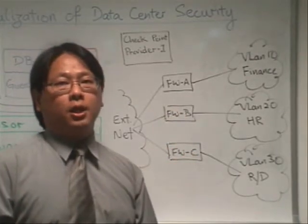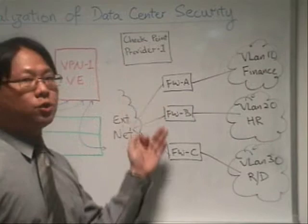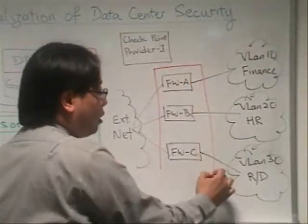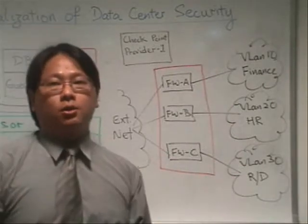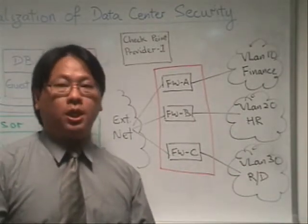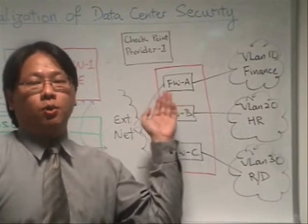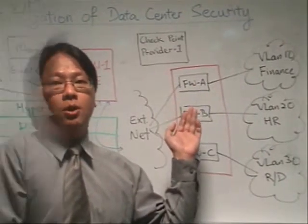In a virtualized context, these physical firewalls will be compacted and virtualized into a single server running three virtualized security gateways to fully protect individual gateways, with their own security policy and with their own administrator reporting and logging capabilities as well.